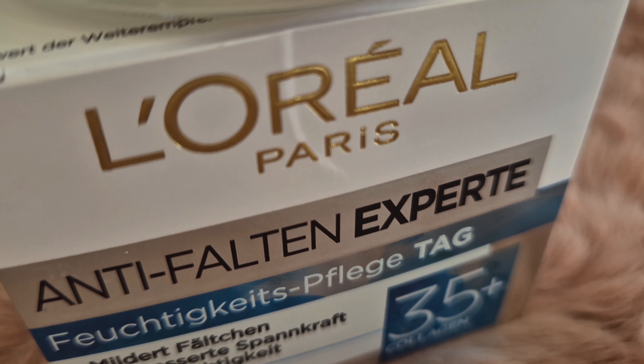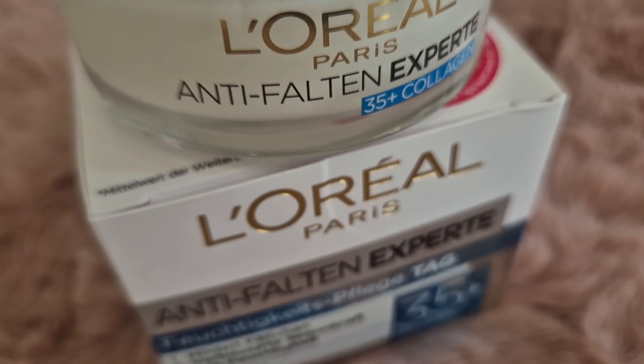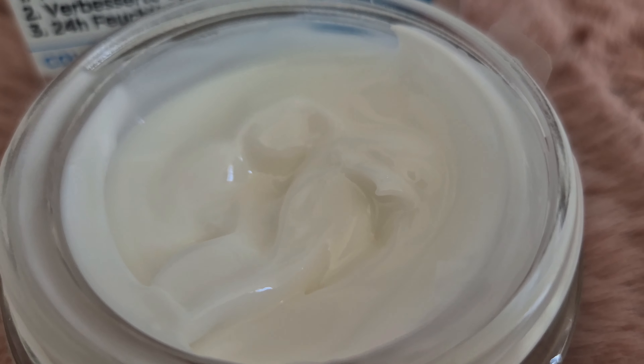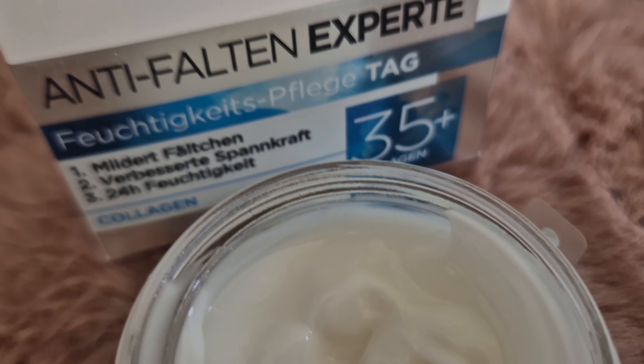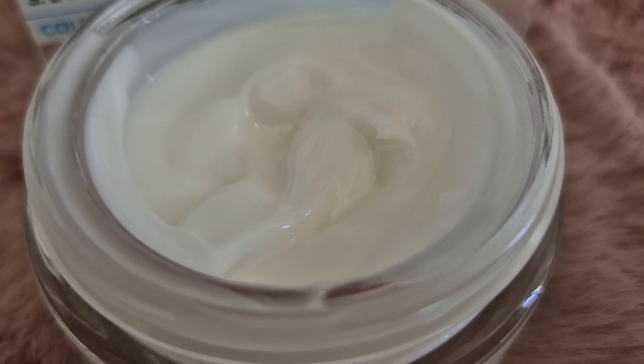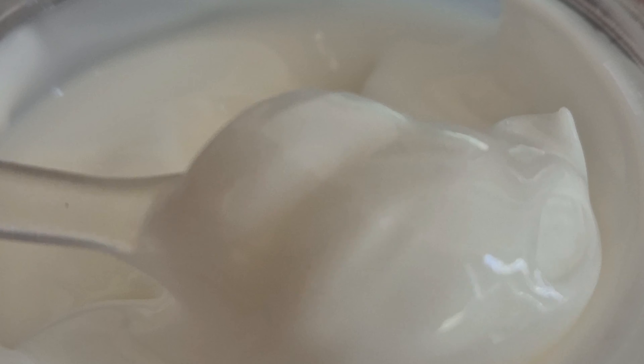And finally, we have Colligan Anti-Wrinkle Expert. It absorbs quickly and doesn't leave my skin feeling sticky. My skin feels taken care of, and it looks healthy and refreshed. I can't say that the cream completely removed the wrinkles, but I can say that the fine lines are less visible. The cream also has a scent that is very, very pleasant. Love this cream so much.